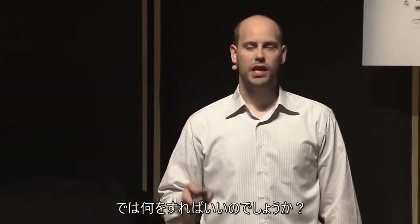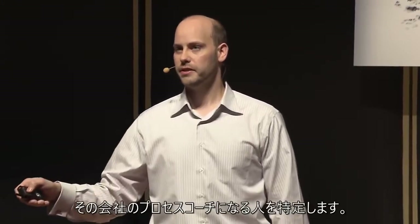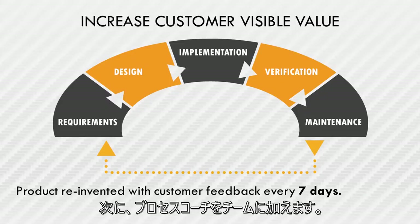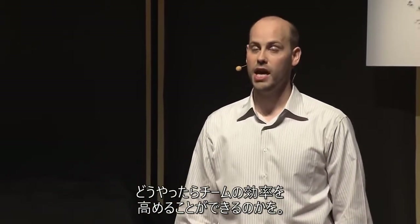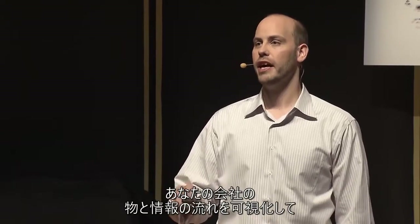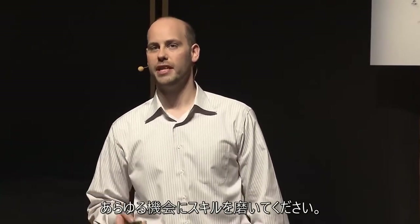So what to do? If you own a business, identify a member of your board of directors to be a process coach for the business, and then add process coaches to your teams. If you're a member of a team, ask your process coach where you can gain efficiencies. And if you're a process coach or a Scrum master, identify the value stream map of your company and sharpen your skills at every opportunity.